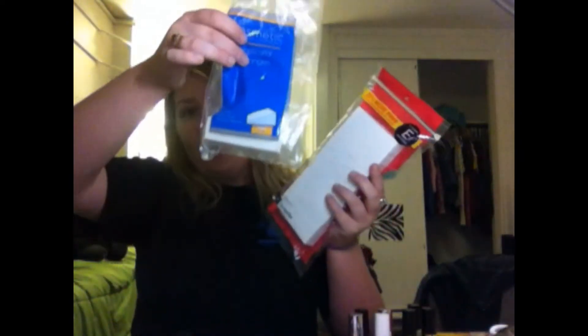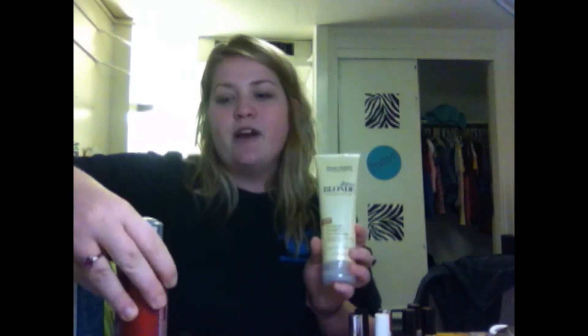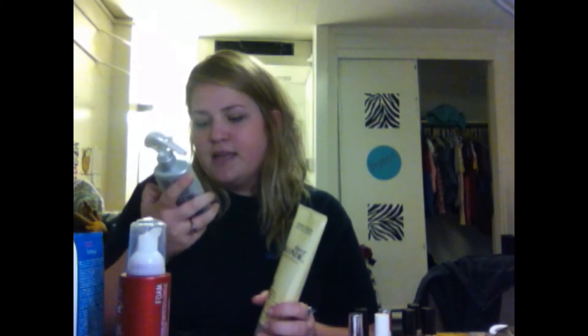I got some Essence of Beauty little wedges because my smaller pack is running low - I got those for $3.59. I also got three John Frieda products for $15 and got five dollars back in ExtraCare Bucks.